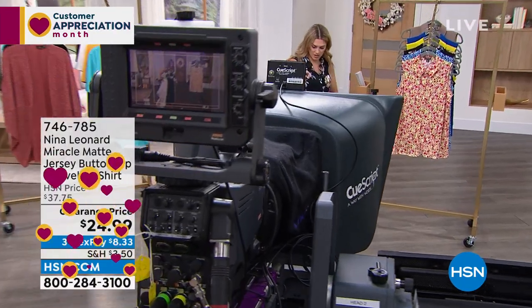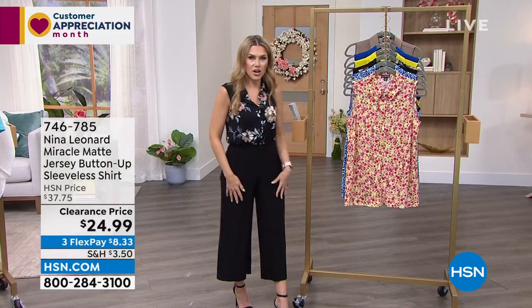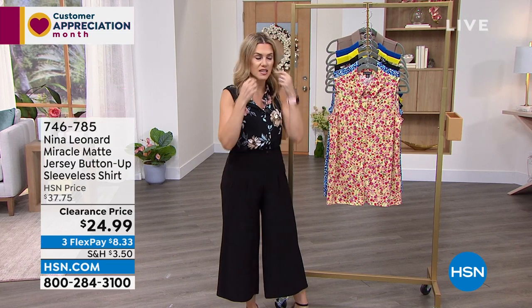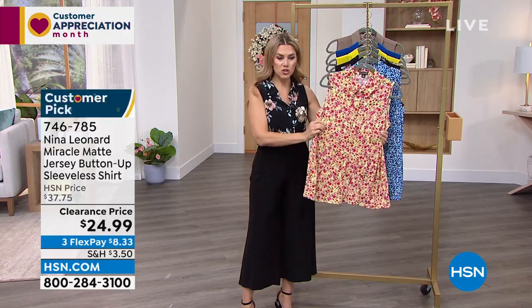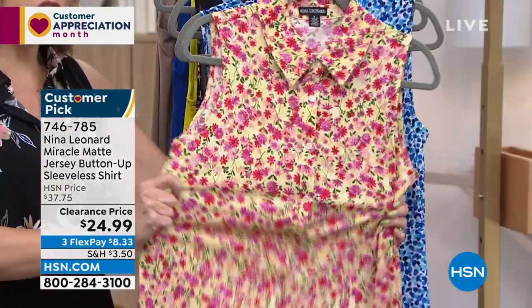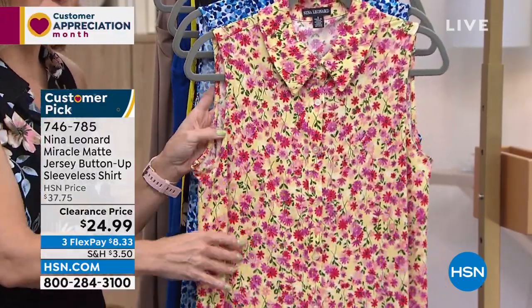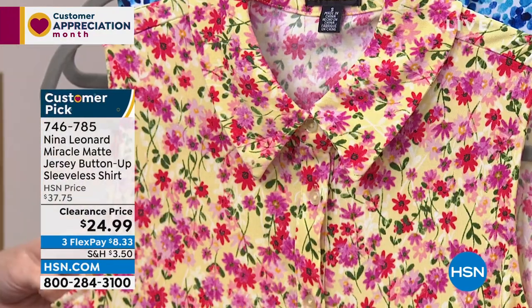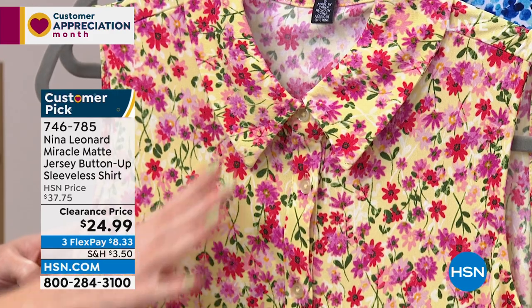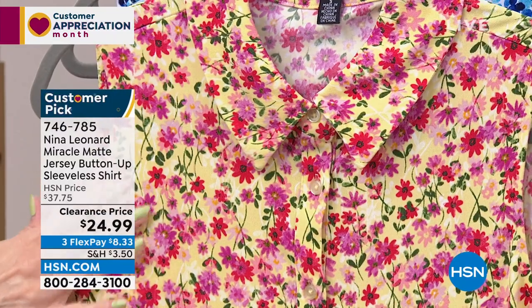I'm going to pop off the cocoon cardigan to show you the top I'm wearing — it's absolutely a stunner. Simple, classic, beautiful — you'll wear it so many ways. It's Miracle Matte jersey, a beautiful washable soft stretchy fabric that saturates color and holds the colorway. It's a button-up with a shirt collar and true buttons all the way up and down. You can leave it open, button it all the way, or do a few.